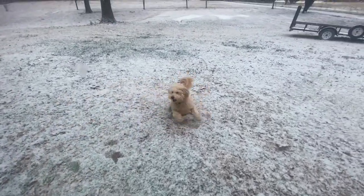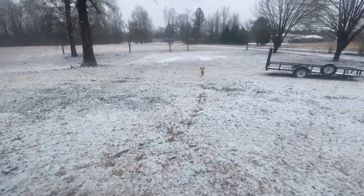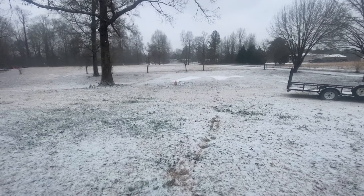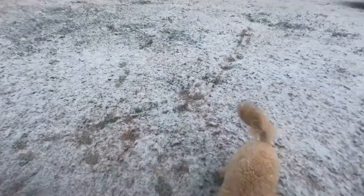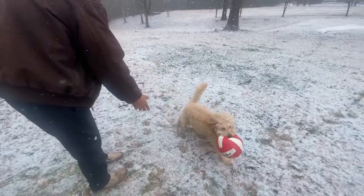She doesn't even care that it's snow — all she cares about is the ball. Aspen is like nope, not coming out. You gotta give it to me, give me the ball!